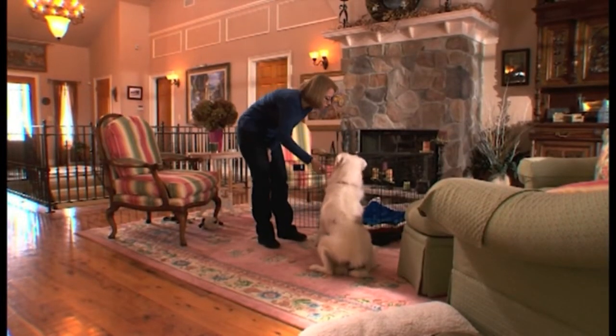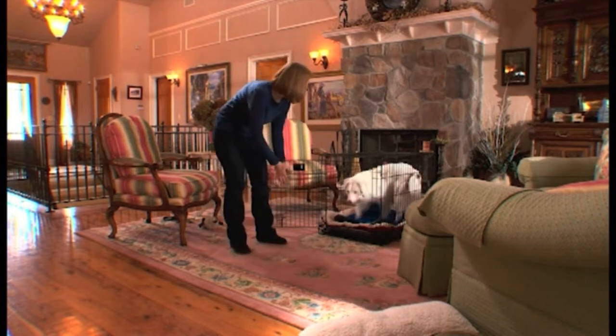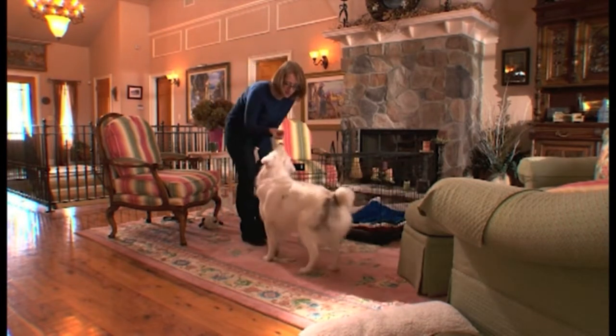There may be no greater asset to house training than a crate. A crate is a fantastic way to contain your puppy when you can't be there to supervise him. A crate is not a jail, and used correctly, it can become your puppy's safe place to rest. Crate training is simple, and most puppies take to the crate quite easily.